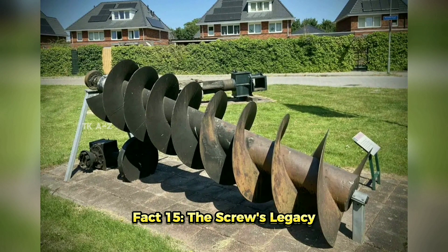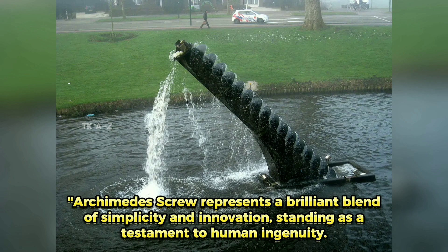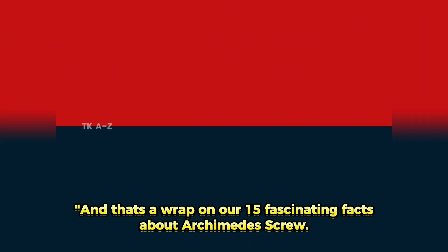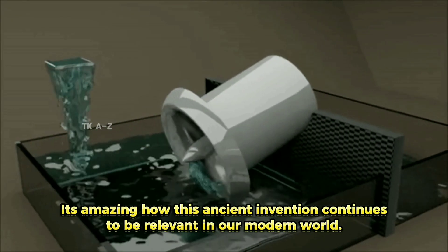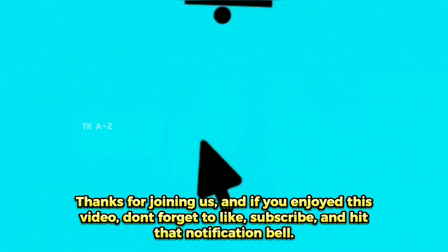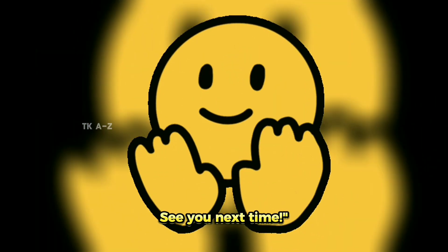Fact 15: The Screw's Legacy. The Archimedes' Screw represents a brilliant blend of simplicity and innovation, standing as a testament to human ingenuity. Its design has remained largely unchanged for centuries, proving its timeless utility. And that's a wrap on our 15 fascinating facts about Archimedes' Screw. It's amazing how this ancient invention continues to be relevant in our modern world. Thanks for joining us, and if you enjoyed this video, don't forget to like, subscribe, and hit that notification bell. See you next time!